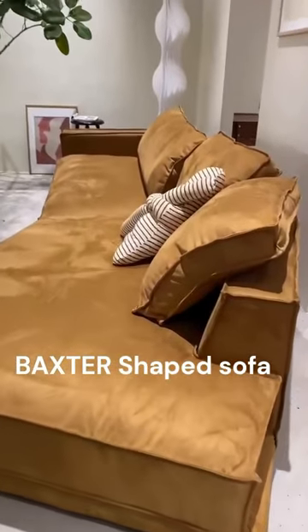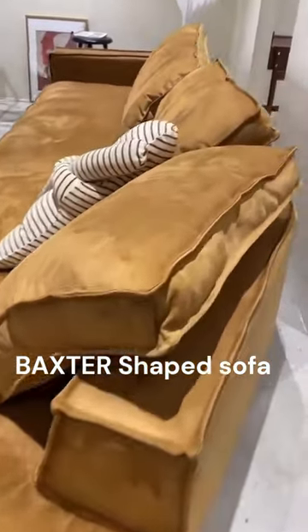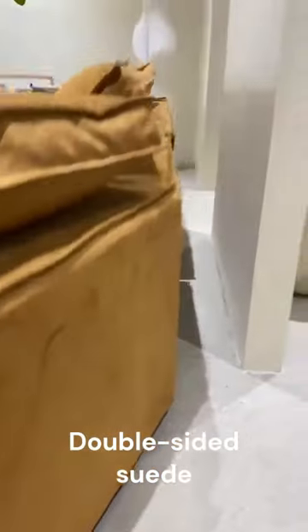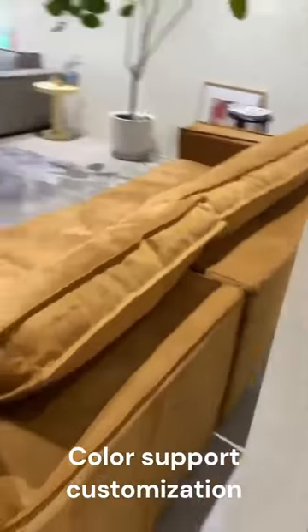The materials are meticulously selected with a stable pine wood frame structure. The technological fabric is scratch resistant, stain resistant, and waterproof.